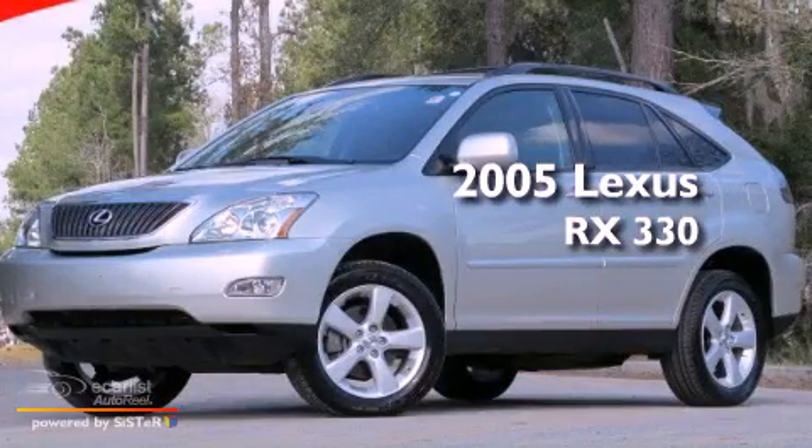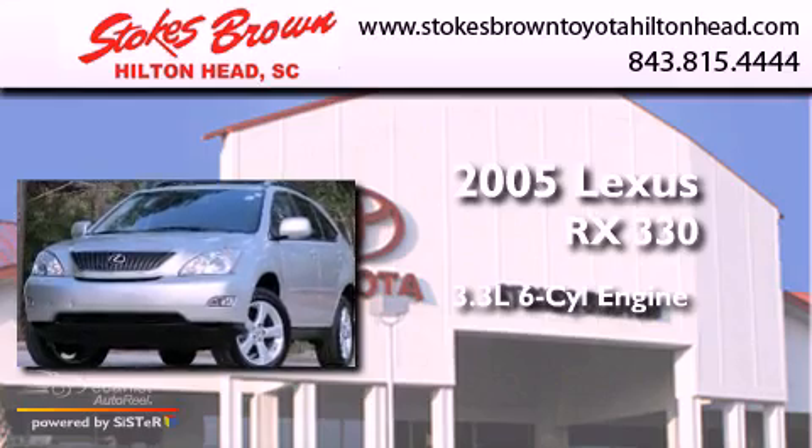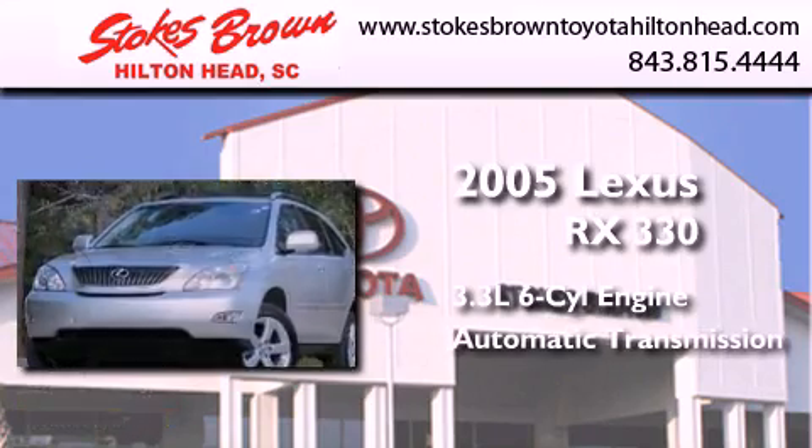This is a 2005 Lexus RX 330. It has a 3.3-liter six-cylinder engine and an automatic transmission.